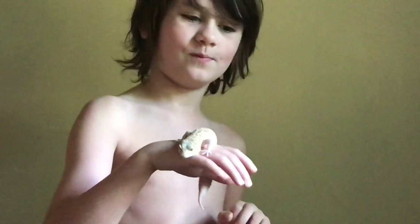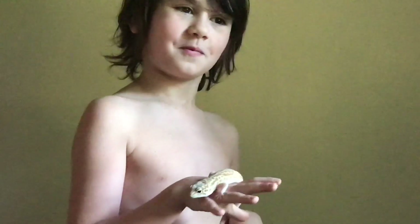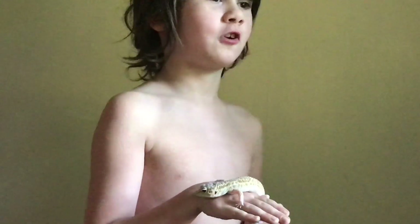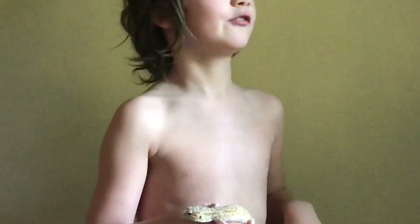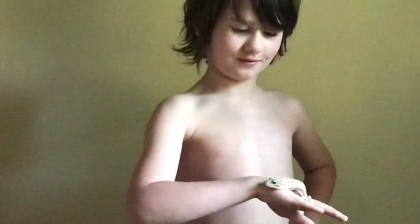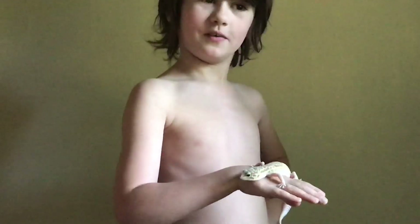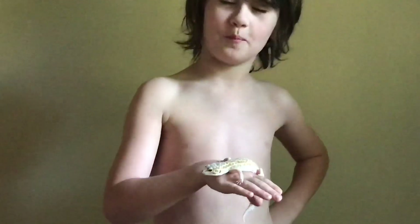Do we grow our own meal worms? Yes. What's that like? It's hard work and sometimes you can't feed her because there's not enough worms — maybe they're really tiny because they just were born, just hatched. That wouldn't be much of a meal. Right.